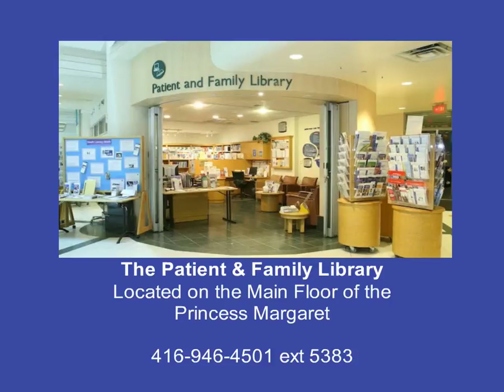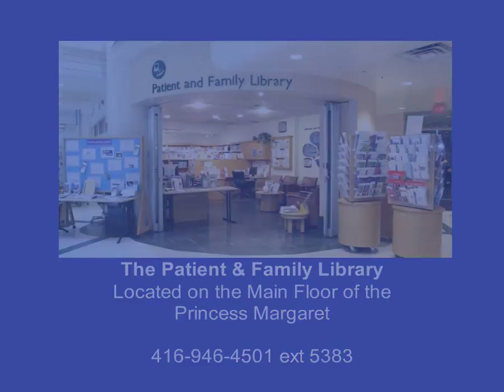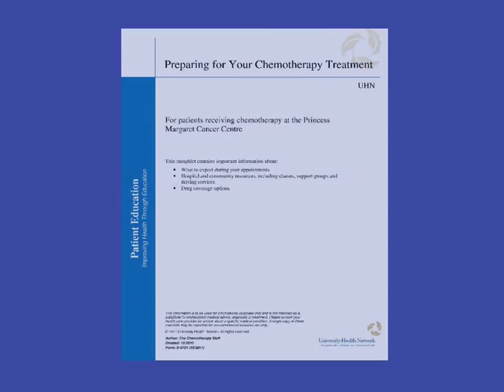Each person has a different role in making sure you get the best care possible, including you. If you have a need or concern, start by asking your health care team — they can help point you in the right direction. If you are looking for information about cancer, its treatment, or services available to you, stop by the patient and family library on the main floor. Trained staff and volunteers can help you find the information and support you need. You can also find a list of services and resources in the Preparing for Your Chemotherapy Treatment booklet, including free driving services and drug coverage information.